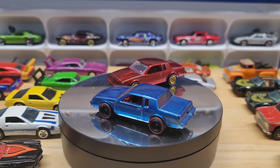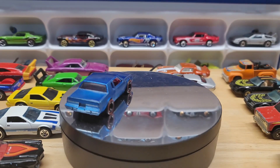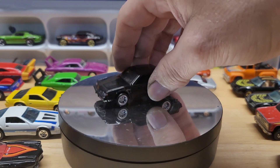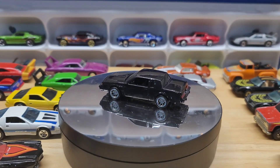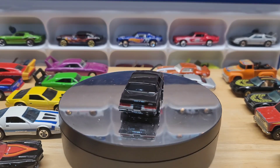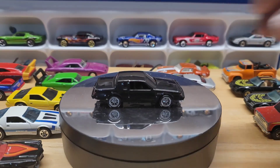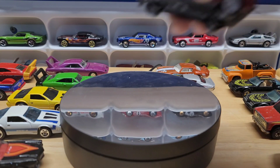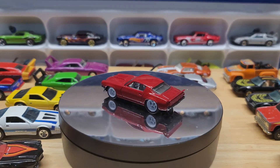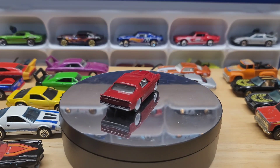This one was a premium that he just did a wheel swap on for me, because I already had the premium and wanted different wheels on it. And then the last one is this 70 Camaro with these beautiful white rims.